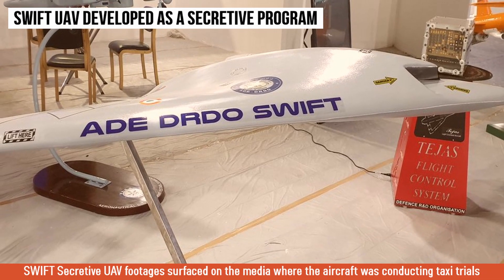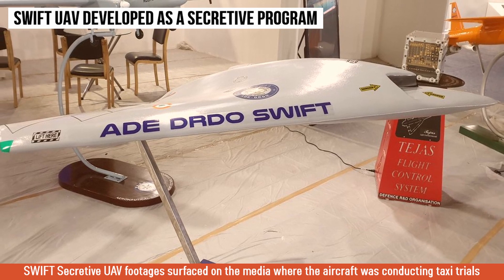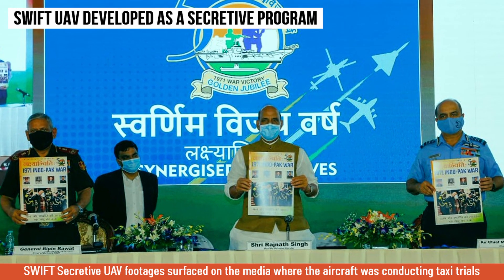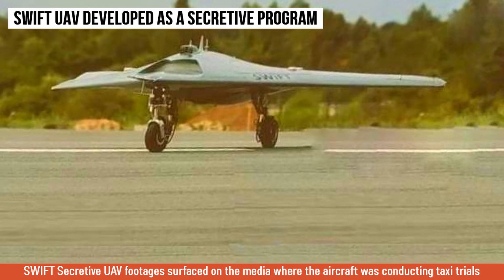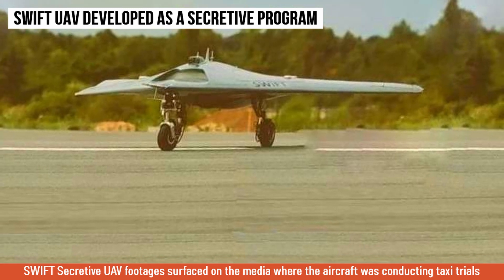The Swift UAV is being developed as a technology demonstrator for the DRDO's most secretive program to create an unmanned combat aerial vehicle for the Indian Army and Indian Air Force. The question is: if the program is that secretive, then how did the footage surface in the media where the aircraft was conducting taxi trials?